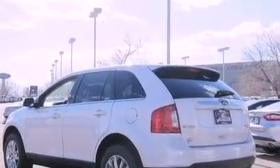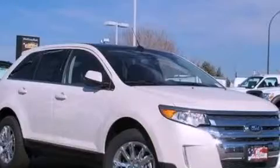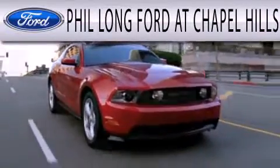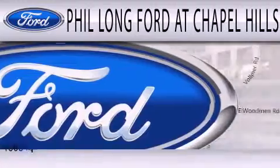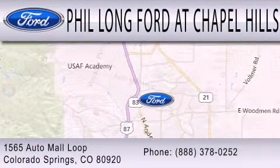Contact us today and schedule your opportunity to see this automobile in person. Phil Long Ford at Chapel Hills is dedicated to doing everything possible to ensure that the experience you have selecting your next vehicle is as pleasant as possible. We're located at 1565 Auto Mall Loop in Colorado Springs.